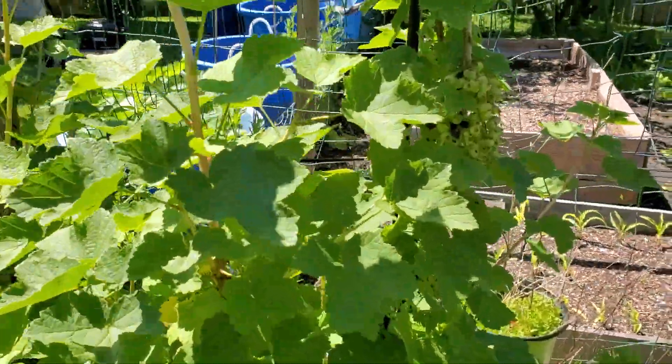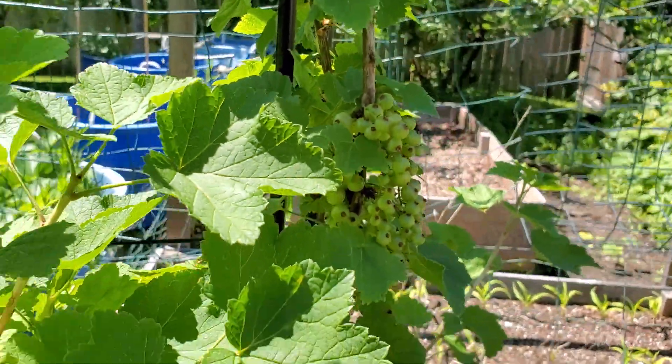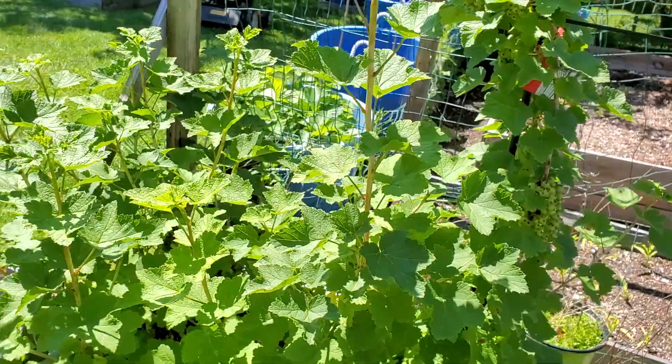And then my red currant berries — I don't know if you can see those. They turn bright red when they're ripe. They taste pretty good, they're a little tart.